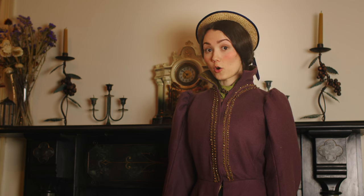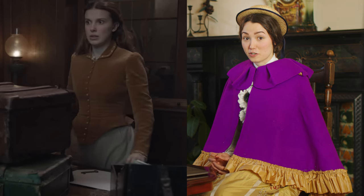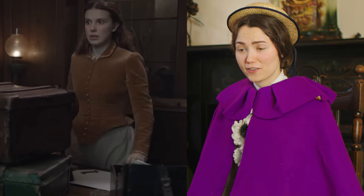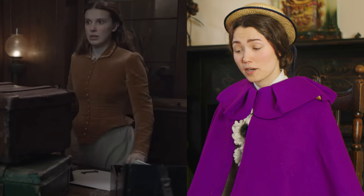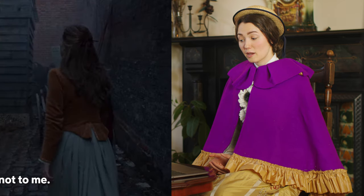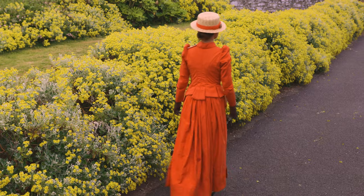Now back to reviewing Enola Holmes 2 costumes. One of her other main looks is this sort of rusty orange jacket with a bluish skirt underneath. As an outfit, I really like this one — I think it's really flattering on her and beautifully constructed, but it does have a slightly more modern feel. At the back of the skirt you do sort of have a slight bustle, but it reminds me a lot more of the walking suits of 1890 rather than 1885, because in 1885 you'd most likely have quite a large bustle in the back.